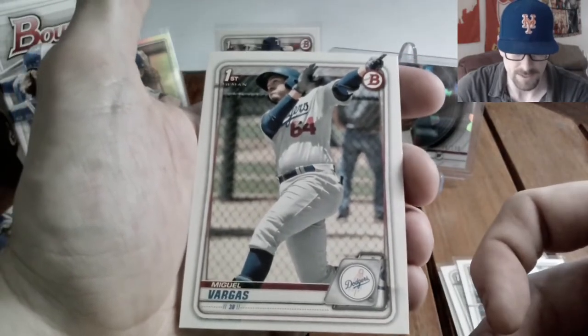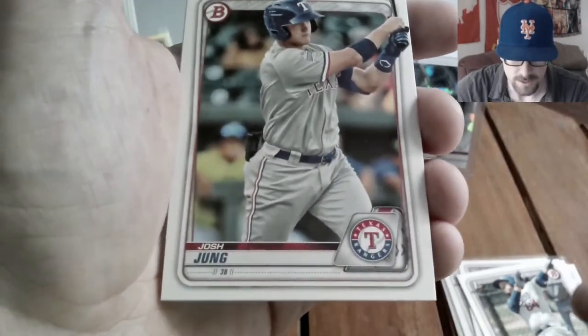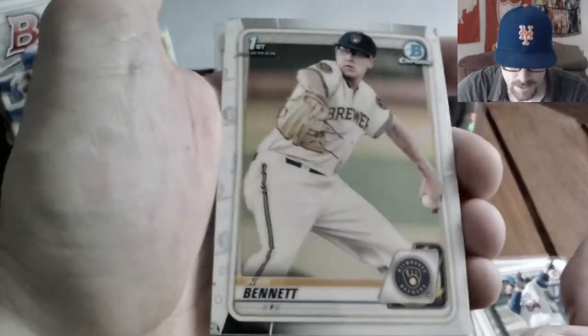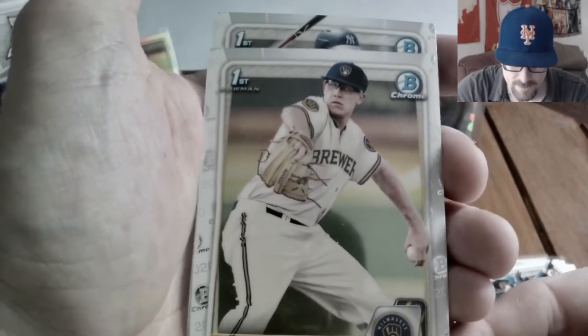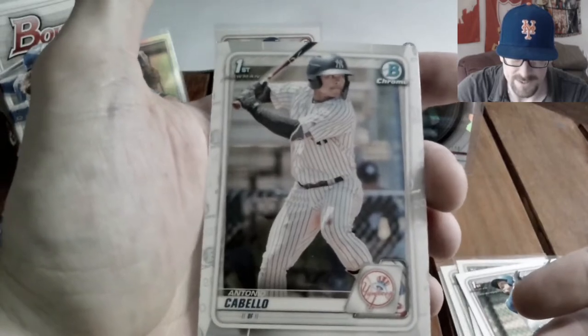Still more in that pack: we get a first bowman paper of Miguel Vargas. Then a Bowman Chrome first — I know it's not one of the bigger names — Vargas, and from the Brewers a pitcher first bowman Nick Bennett. Then another chrome first — it's a Yankee! But it's Antonio Cabello again, the same guy we pulled earlier in paper. Getting trolled by the Yankees!